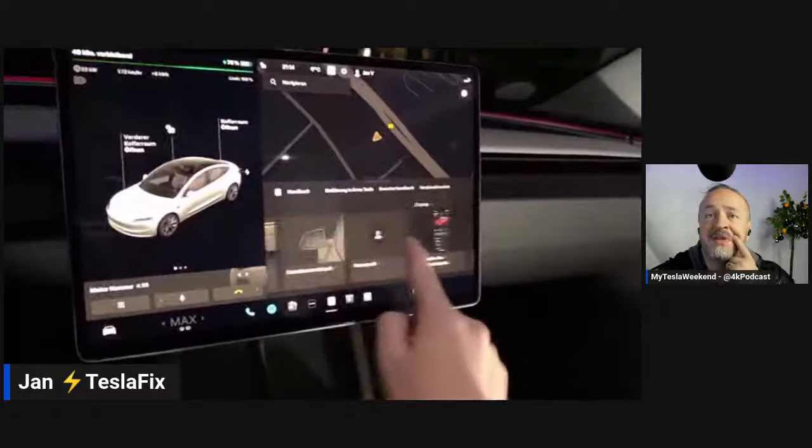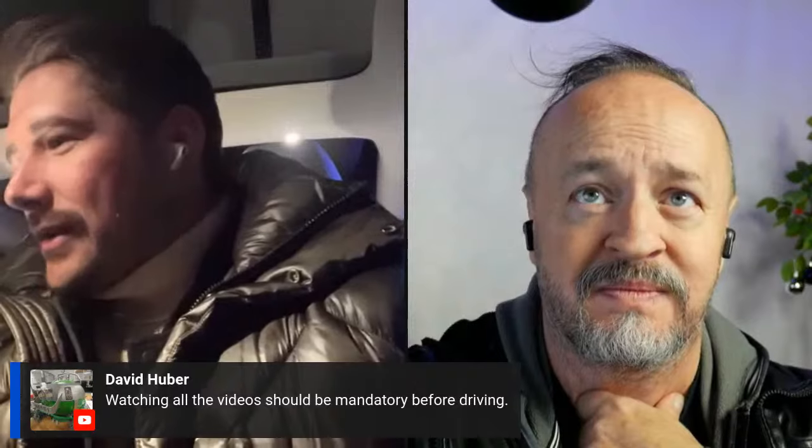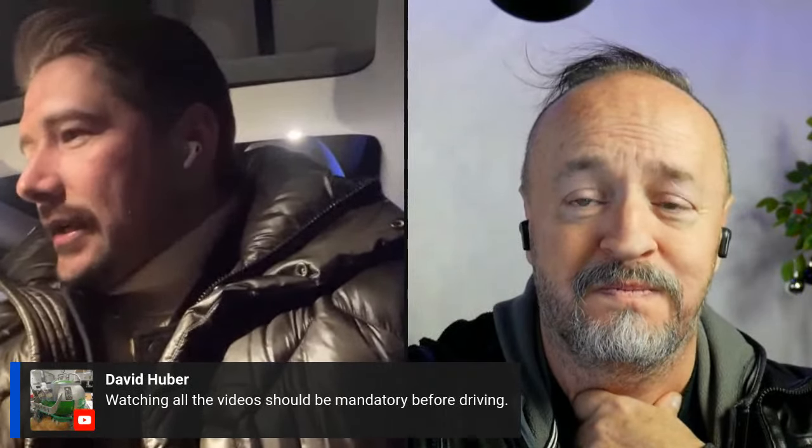Brian suggests using voice activation to avoid digging through menus — you can say 'play this song on Spotify' and it works. Jan notes he hadn't used voice much because his settings were in German and the German voice recognition is poor. He switches the region format and screen language to English, which will require a restart.